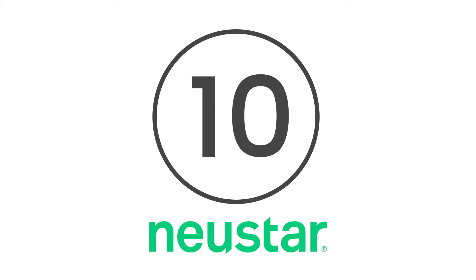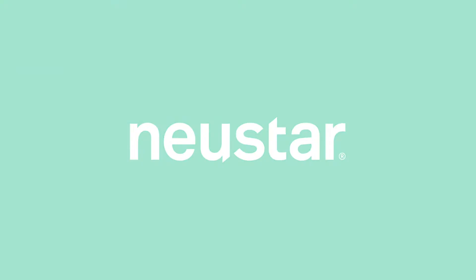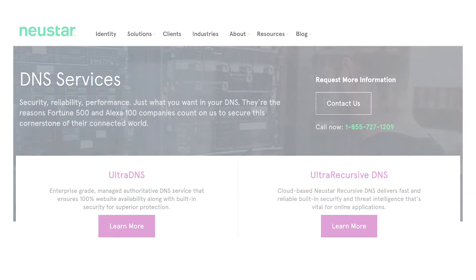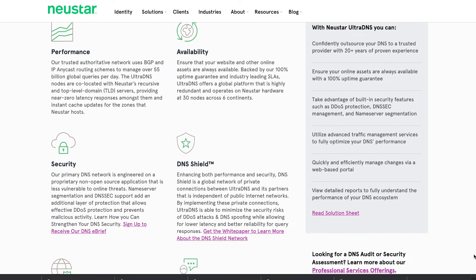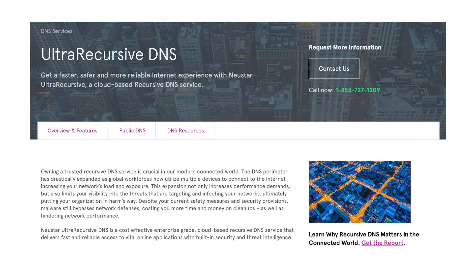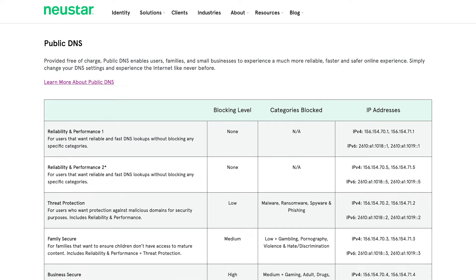Kicking things off at number 10 is Newstar. Digital company Newstar has two DNS offerings: Ultra DNS and Recursive DNS. The first is an enterprise-level managed DNS service that facilitates 100% uptime and availability for your website. The other is cloud-based and intended for the management and support of online applications. The Newstar portfolio won the company a Best Network Security Solution Award earlier this year.